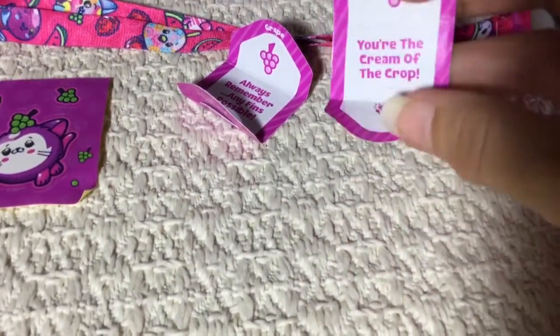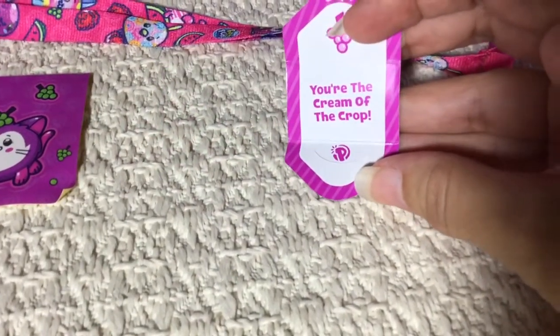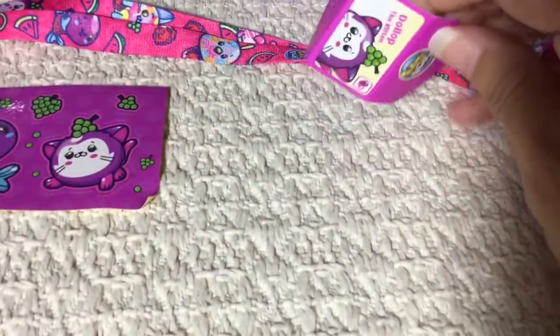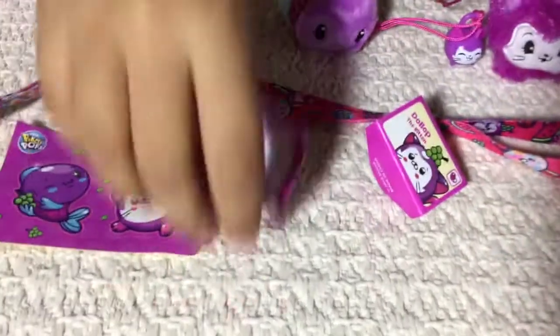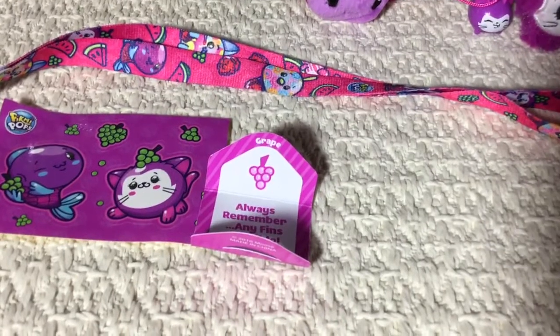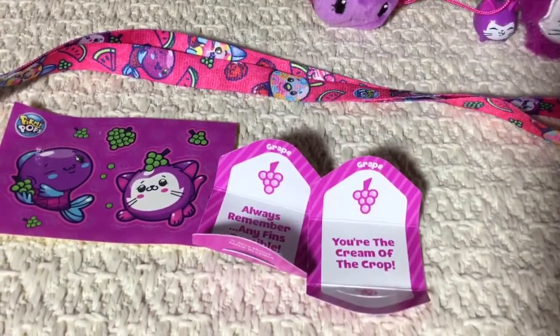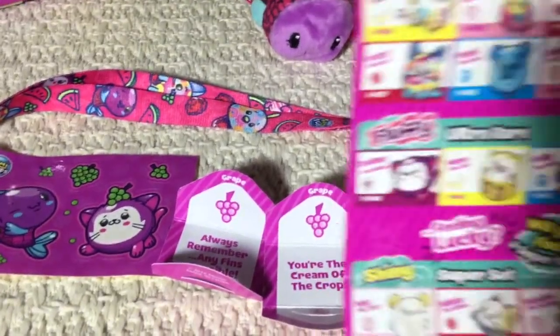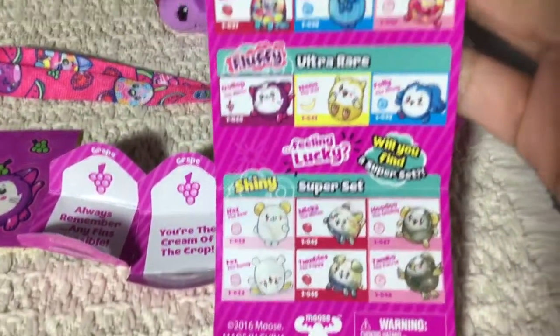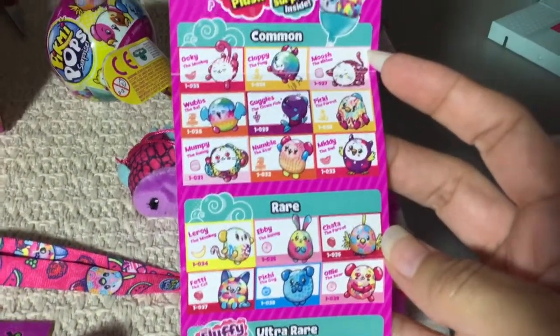Let me read this one — it says 'Always remember, any fins possible!' That's from Goggles the clownfish. And then this one says 'You're the cream of the crop!' It's really cute and adorable. So that's what the checklist looks like — those are the two-pack Pick Me Pops.